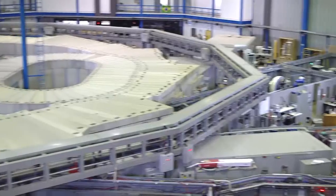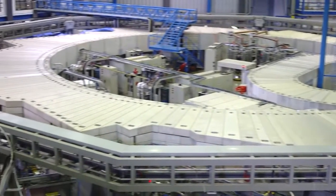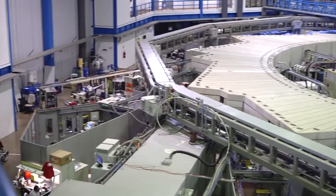It has 17 beamlines providing tools for research in nanotechnology, biotechnology, material science, physics, chemistry, paleontology, agriculture, and many other areas.